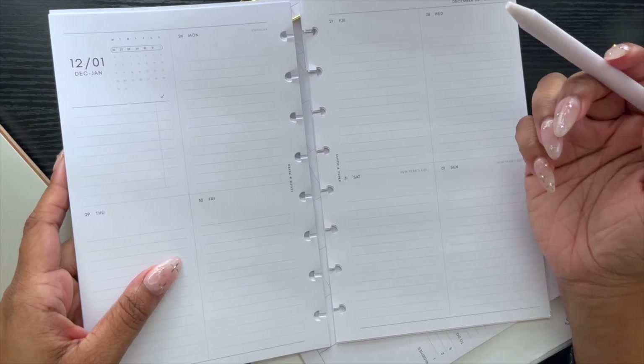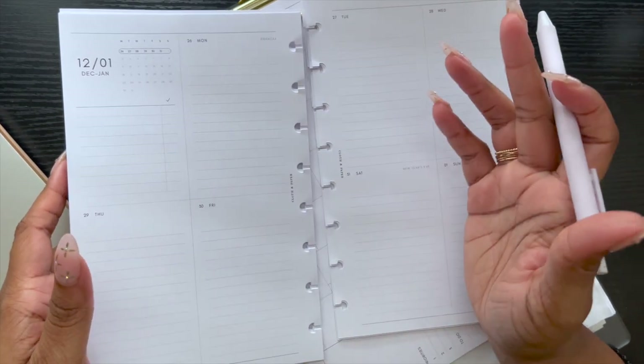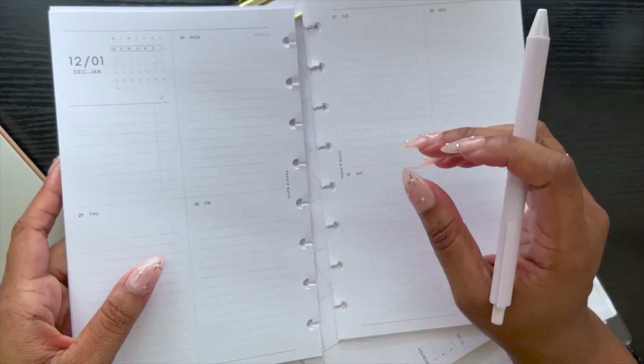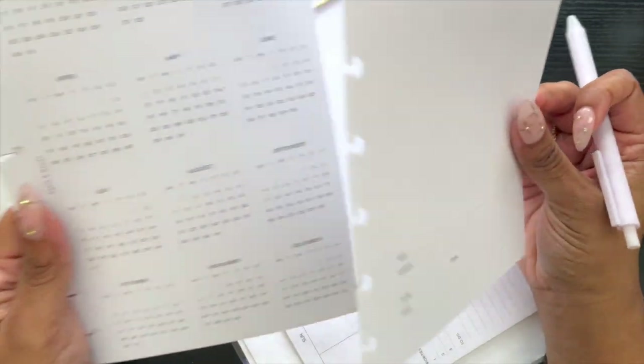I imagine I'll probably use more daily inserts, but for now, if this is all I need, I'm not going to push it. I'll just be realistic about maybe storing away my daily inserts until I really need them. There's no reason to have them out if I'm not using them.